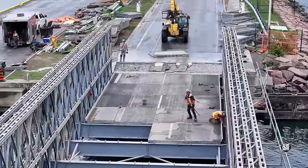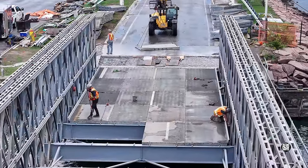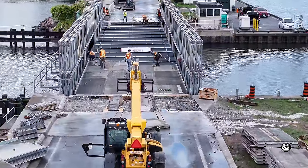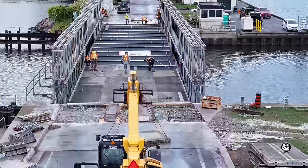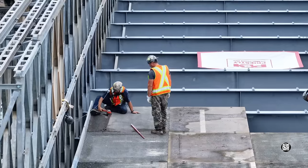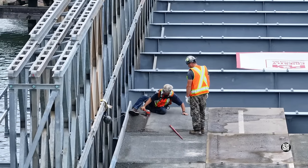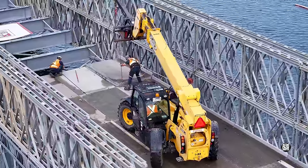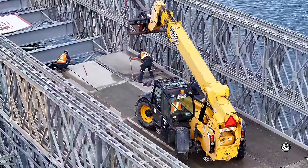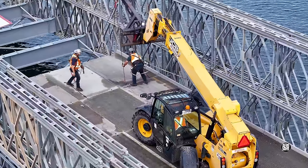On the other end of the bridge, work has begun to place the deck plates, or roadway. Overall it's a busy scene. Taking nothing away from the effort and the work involved, the prefabricated nature of the bridge makes construction relatively quick.